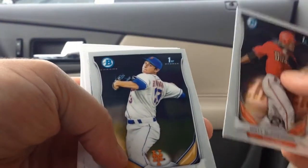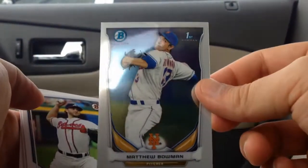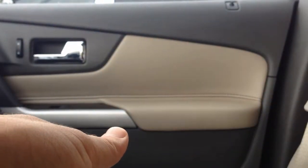Matt McPherson. And Matthew Bowman — Matthew Bowman's first Bowman Chrome card. There's a lot of Bowman in that card. That's a cool Bowman card.